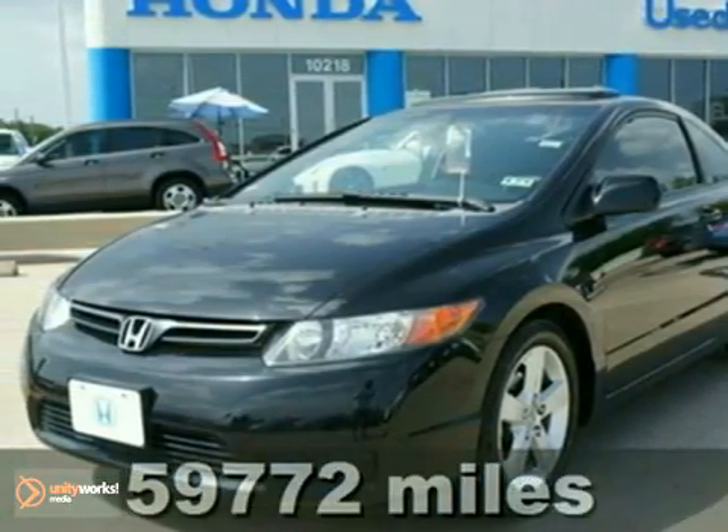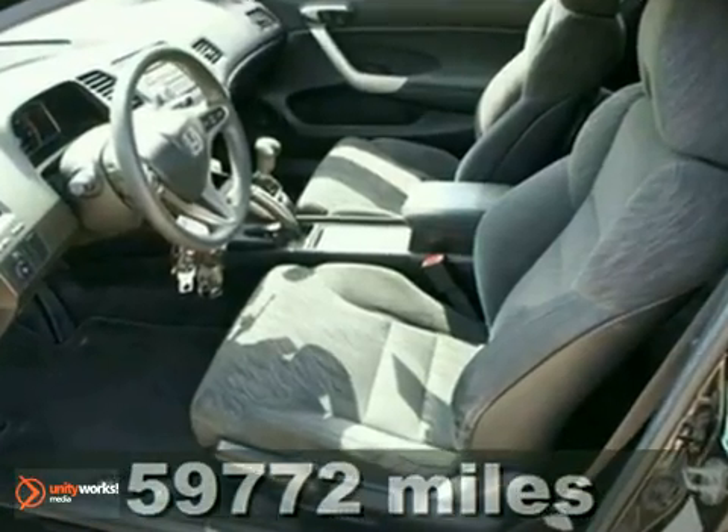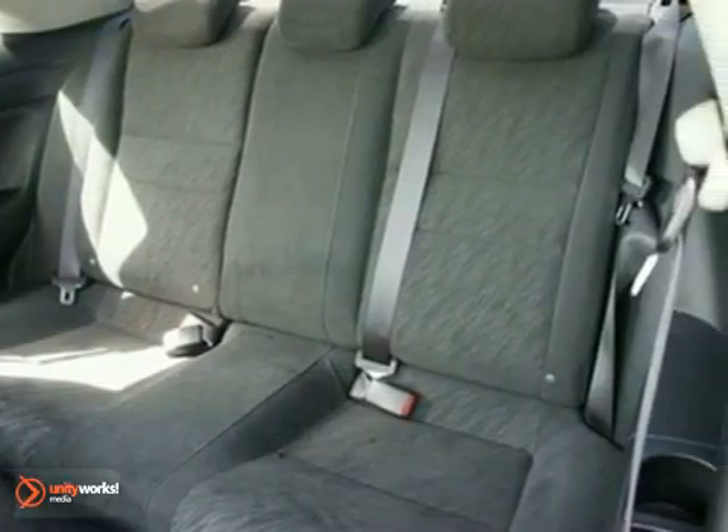Are you still driving around that old thing? Come on down today and get into this handsome looking 2007 Honda Civic EX. This Civic's engine never skips a beat. It's nice being able to slip that key into the ignition and not having to cross your fingers every time.